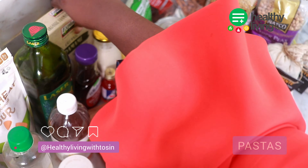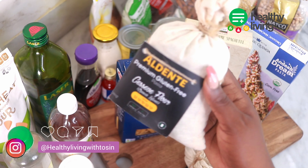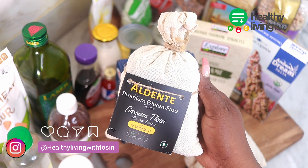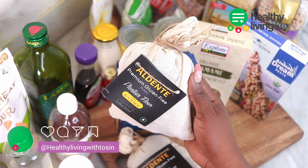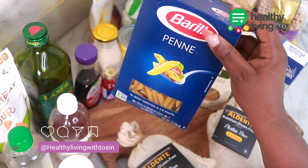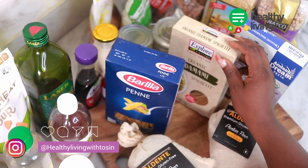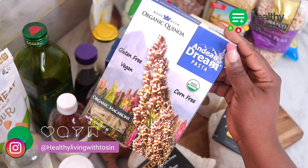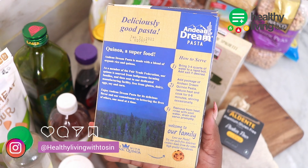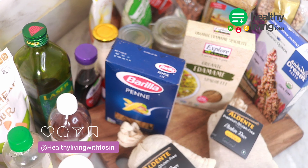Pasta is a good source of fiber and energy and it is also made from grain. Pasta is a staple ingredient for a healthy lifestyle — it is easy to make and you can mix and match with vegetables and other ingredients. Here in my pantry I have different types of pasta, some locally made and others from a local store. When purchasing pasta, always check the label so you know you're getting the right pasta for your pantry.